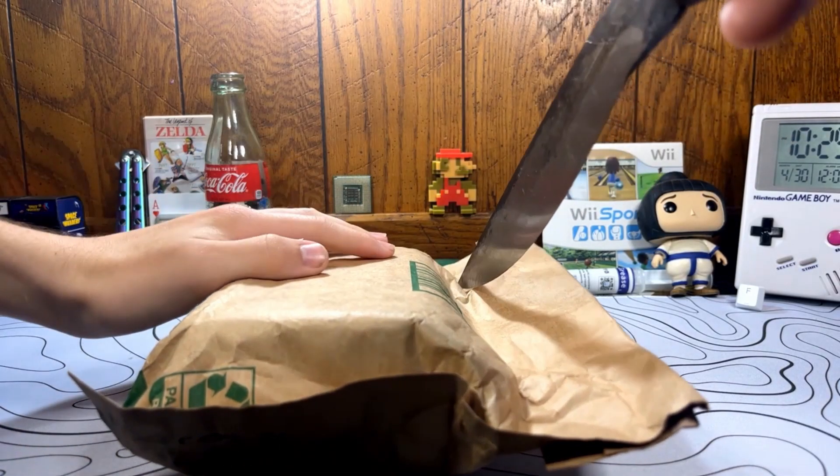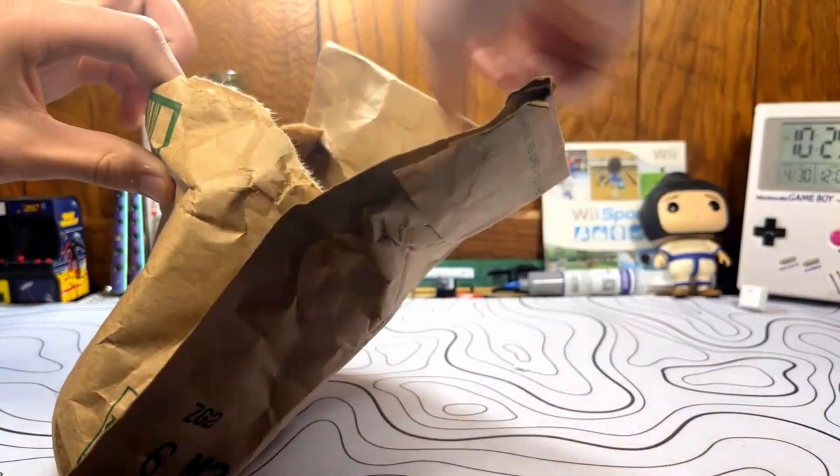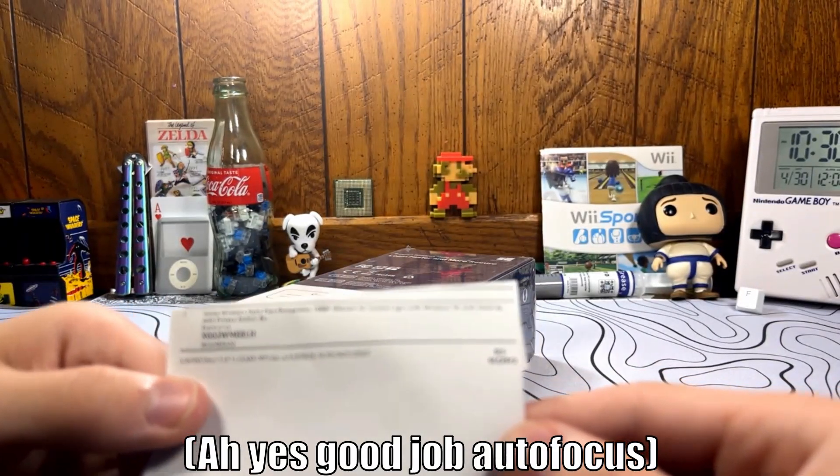Bring out the big knife real quick. So here's the packing slip that came in the package here.